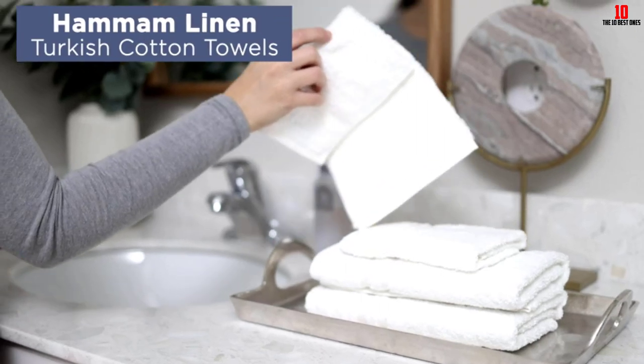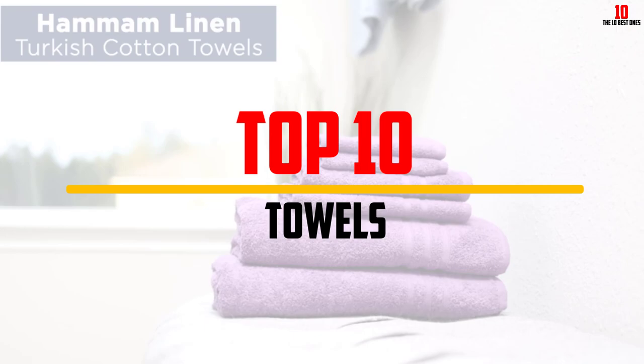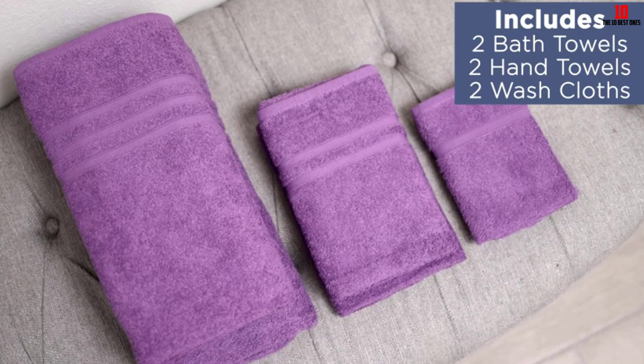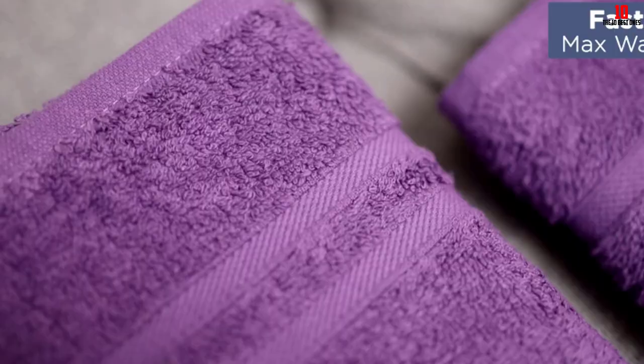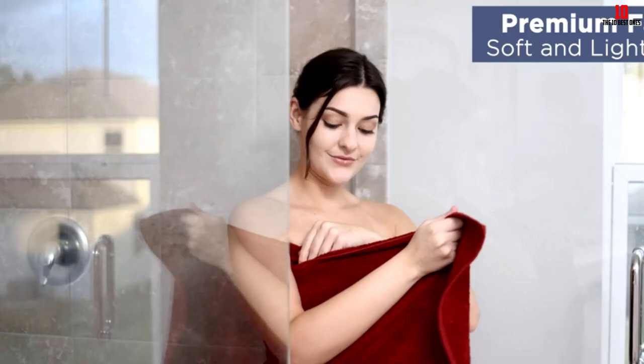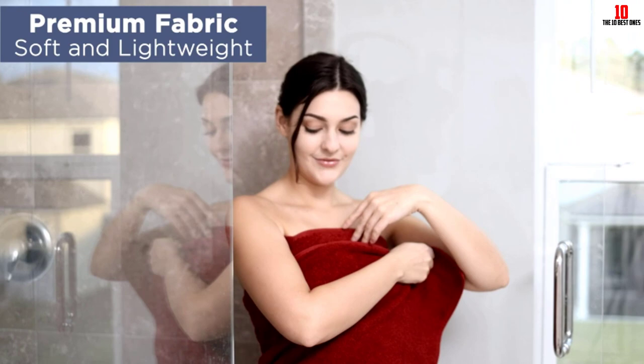Hey guys, in this video we're going to be checking out the top 10 best towels available on the market for their true quality. I made this list based on my personal opinion and hours of research, listing them based on popularity, quality, price, durability, user opinions, and more. Check out the description below for updated pricing, and make sure to subscribe for more reviews.